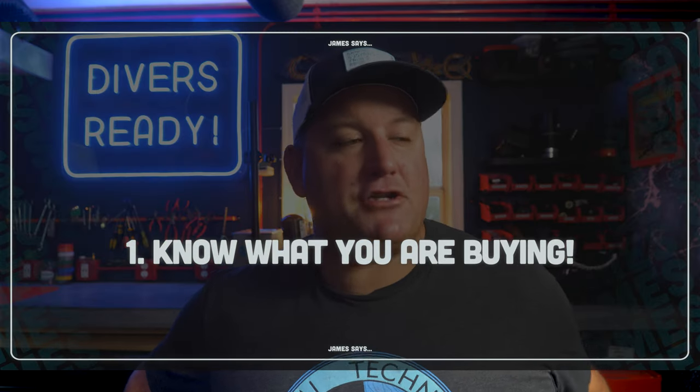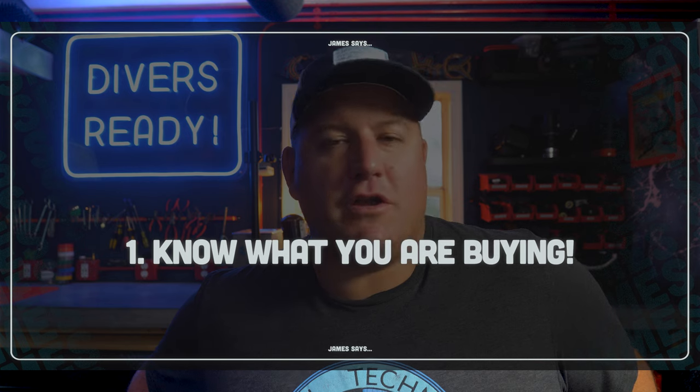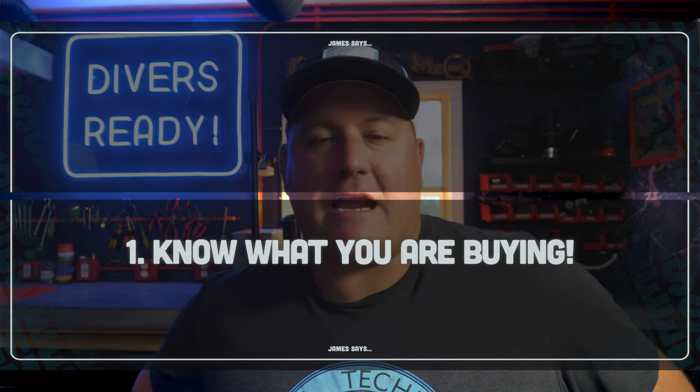My point number one was: make sure what you're buying is what you actually need. Make sure you know what camera specs are — if you're buying an older camera, does it shoot the resolution you're looking for, the frame rate you're looking for? Some people will just jump into a sale because they see a great price within their budget, and then they get it and there's disappointment because it doesn't actually meet their needs for what they were hoping to go and shoot.